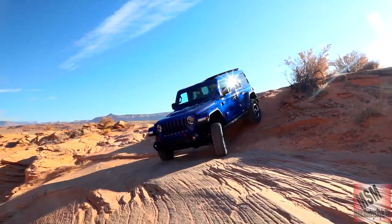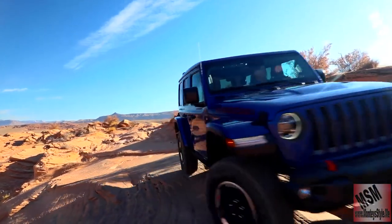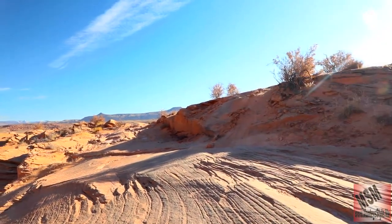So this is the Rubicon, giving you everything that you need — a beefy, rugged vehicle, off road and on road. This is really not a highway vehicle, but you will still get the same results on a side road and a highway. It won't be the best ride, so always take it off road.